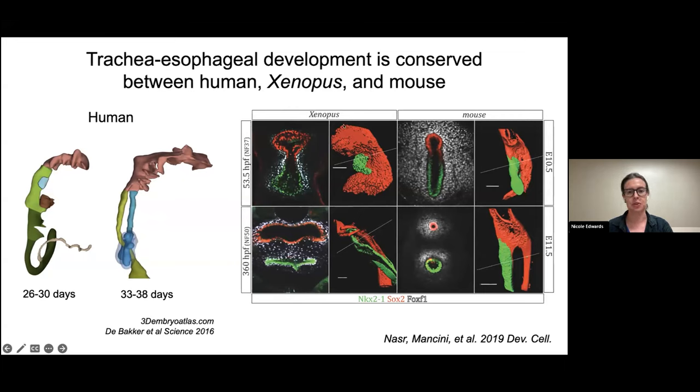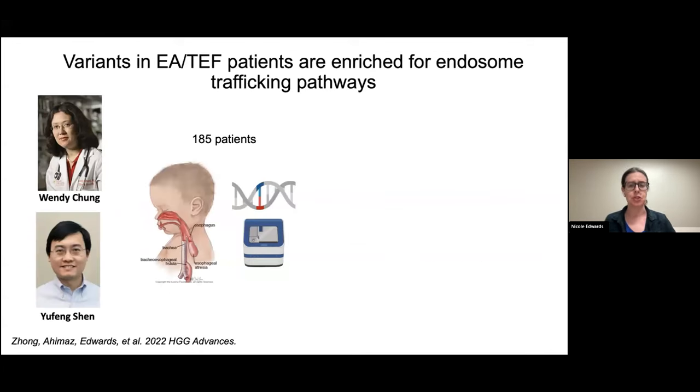For today's talk I'll focus on work done in Xenopus. To identify new genes associated with tracheoesophageal separation and EA/TEF, we collaborated with human geneticists Dr. Wendy Chang and Dr. Yufeng Shen at Boston Children's Hospital and Columbia, establishing a cohort of EA/TEF parent-patient trios. Our cohort so far is about 185 patients, and through whole genome sequencing we identified 250 potentially disease-causing de novo variants in the children.